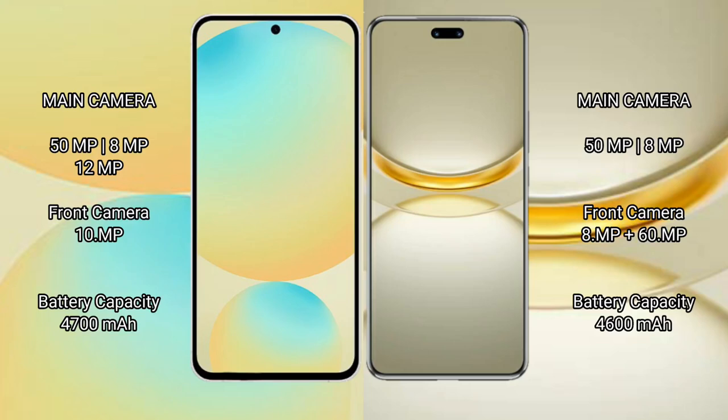Samsung Galaxy S24 FE features a triple rear camera setup: 50MPxl plus 8MPxl plus 12MPxl, and a single front camera of 12MPxl. Huawei Nova 12 Ultra features a dual rear camera setup: 50MPxl plus 8MPxl, and a dual front camera of 8MPxl plus 16MPxl.